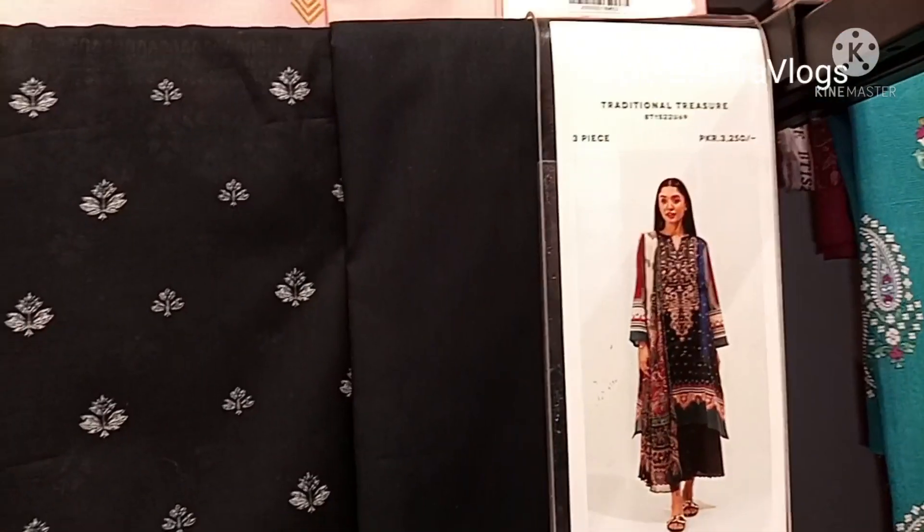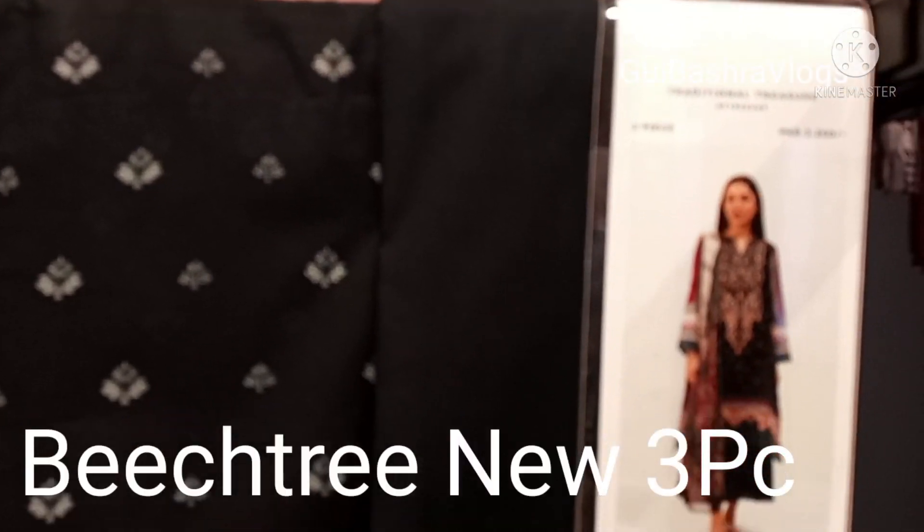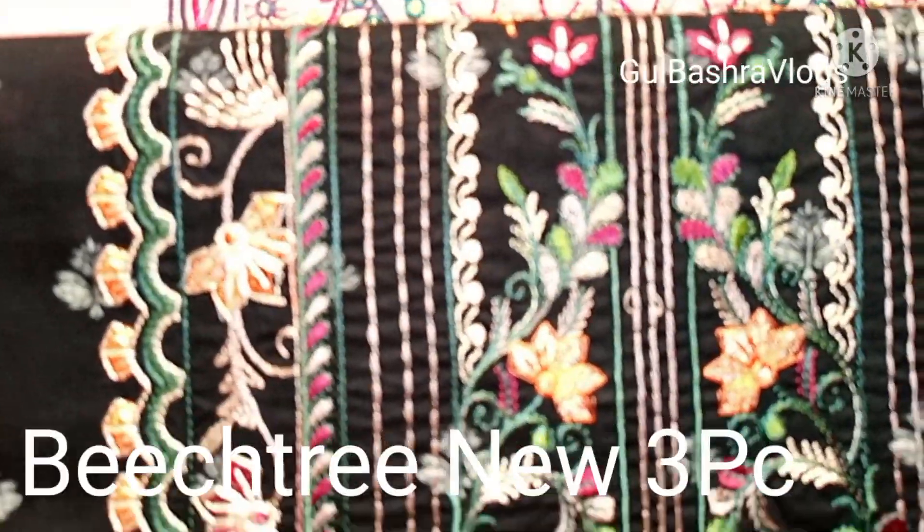Hello everyone, welcome to Kulbashra Vlogs. How are you? We will be able to see the new arrival of 23rd 3-piece articles, printed and embroidered. First, you are watching the black article.